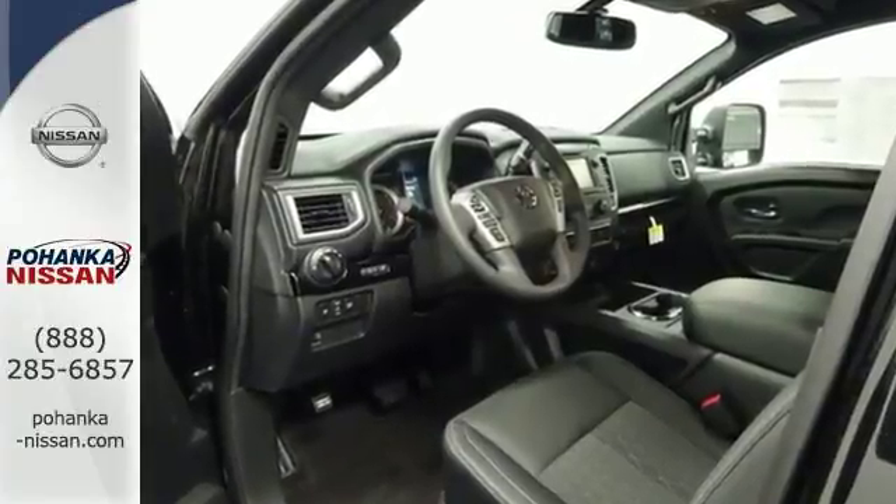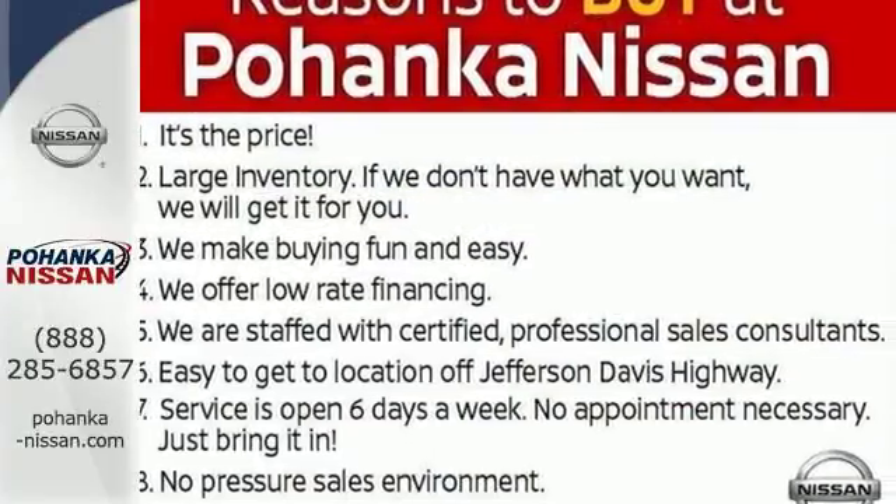Attack your day boldly in this stately, every-duty truck. Get behind the wheel today.